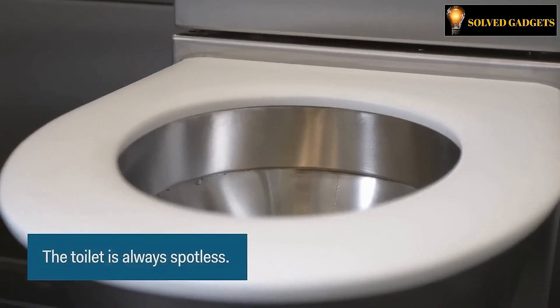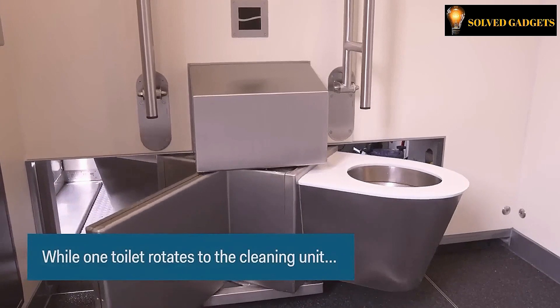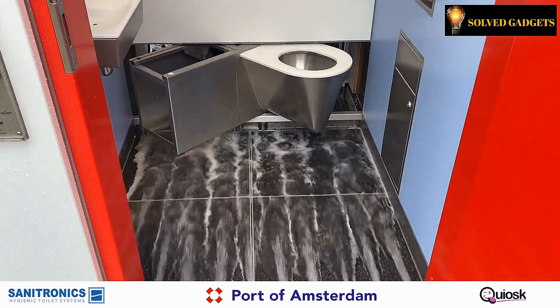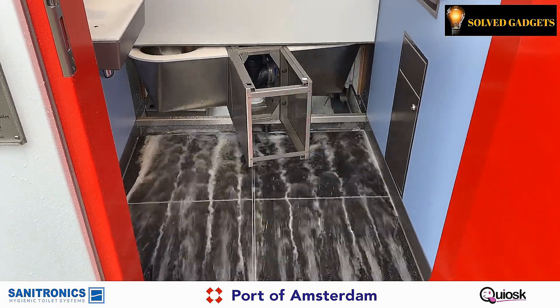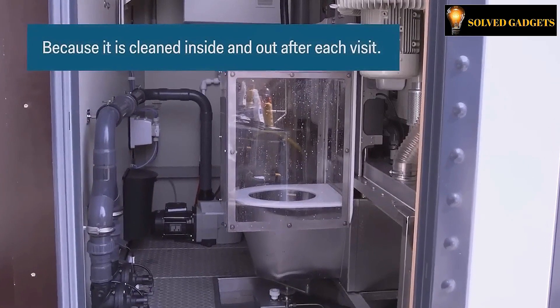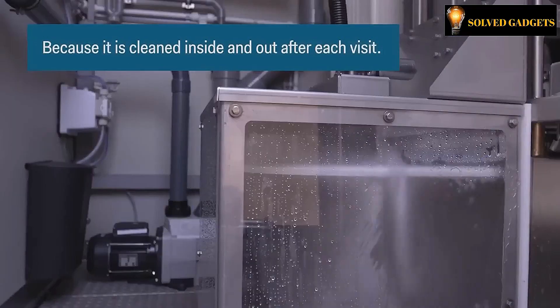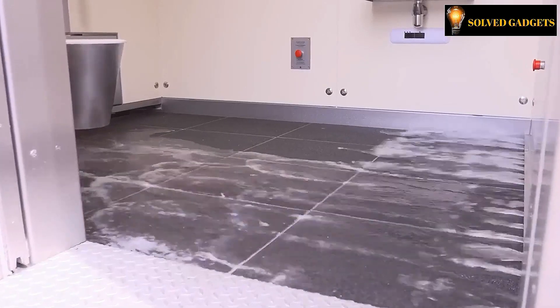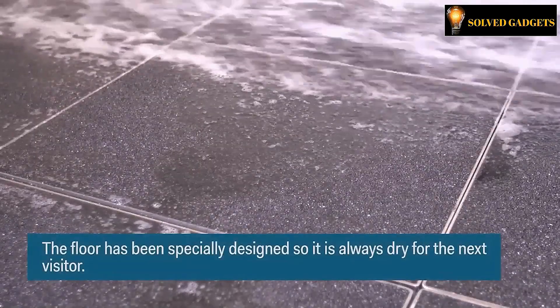What's more, this smart lavatory self-cleaning mechanism ensures that there's no need to wait for the janitor before use. A swiveling platform accommodates not one but two toilets, ensuring that while one is occupied, the other is subjected to a rigorous deep cleaning process with a potent yet eco-friendly cleaning agent, courtesy of a 70-bar pressure wash. The result? Spotless, germ-free thrones in less than 20 seconds.